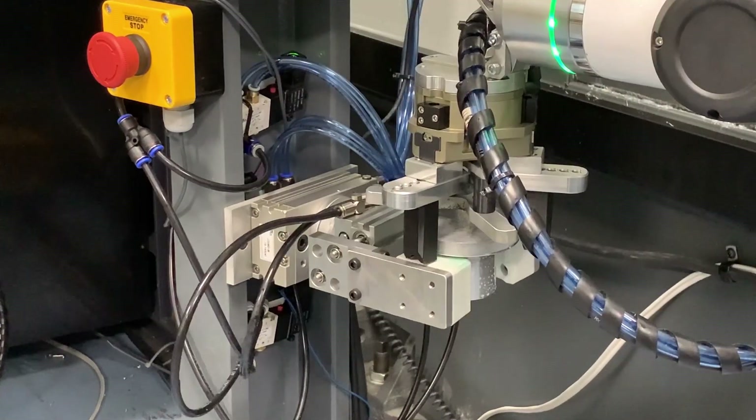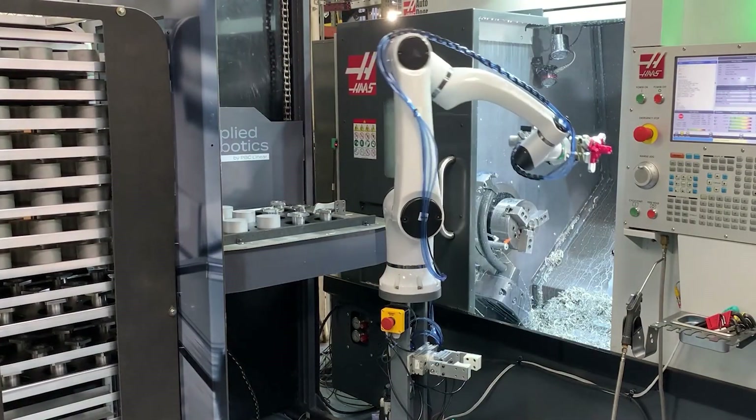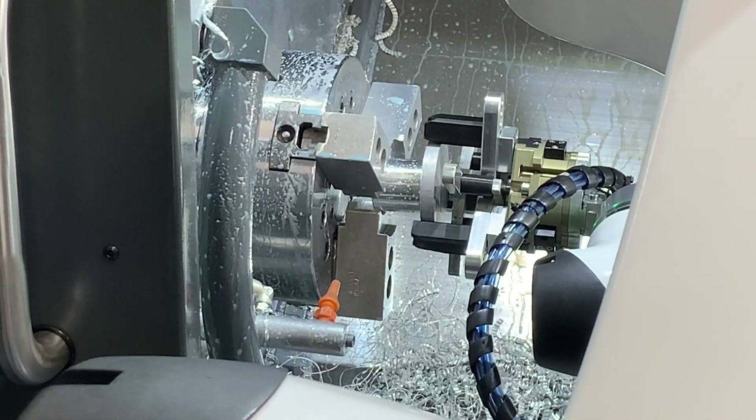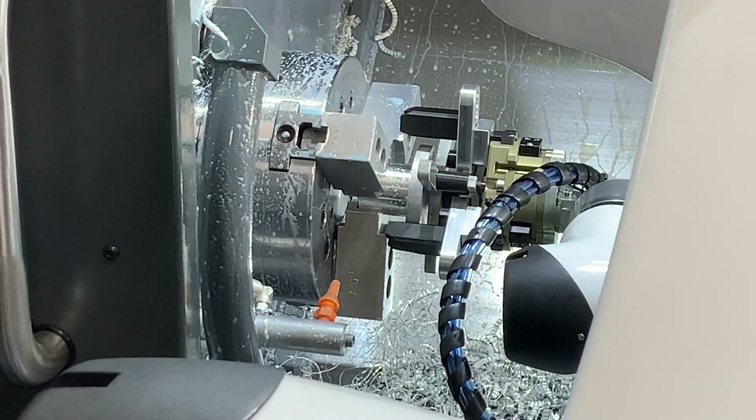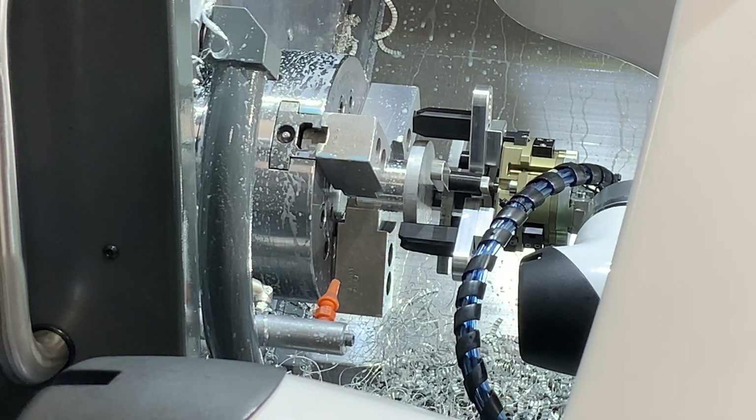It's really just whatever you tell the robot to do, it'll do. We have a few different applications here ranging from mills, CNC lathes, part trimming, and even a few ID grinders.